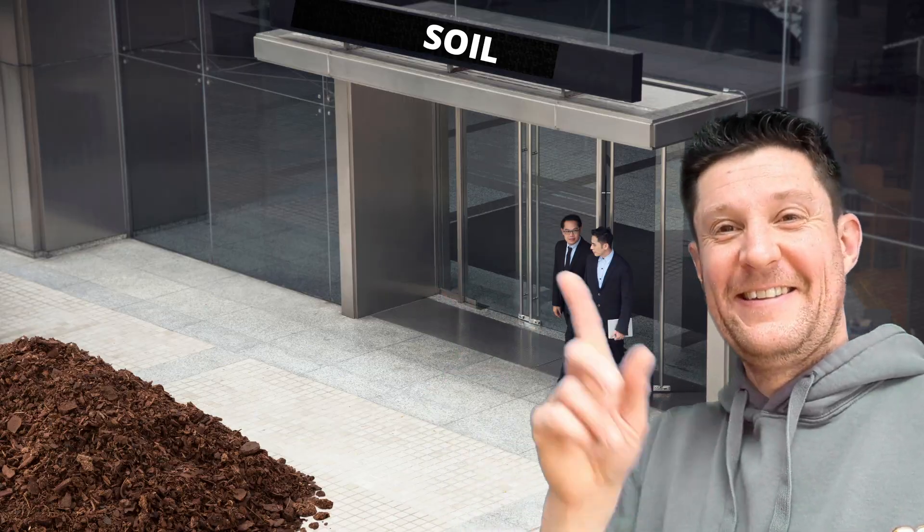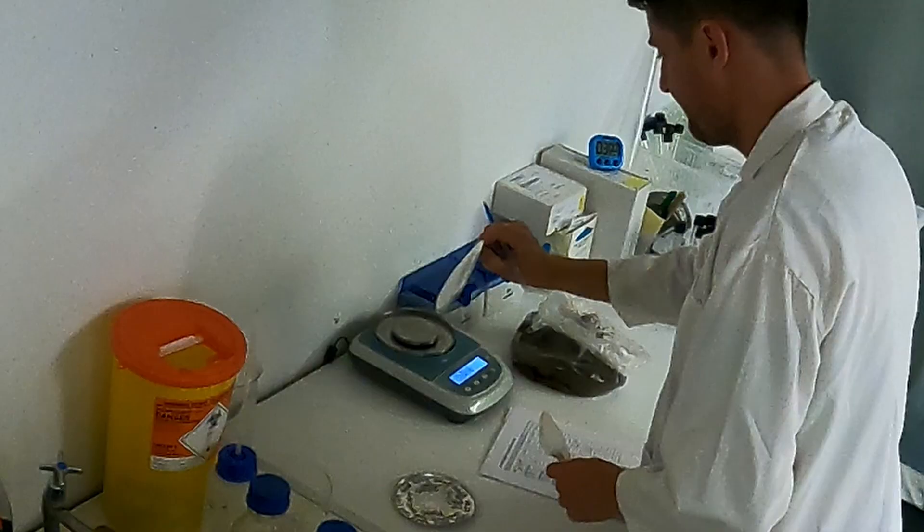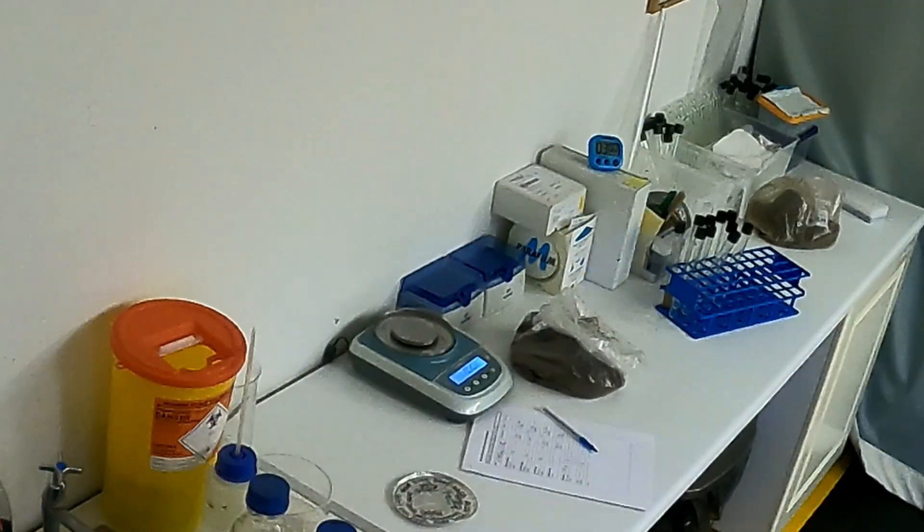Years ago when I first got into the soil business, I would speak to loads of different people — different growers, farmers, managers — all of whom were concerned about their soil and generally had issues with the plants and crops they were growing. We would test their soil and the results would always be the same.